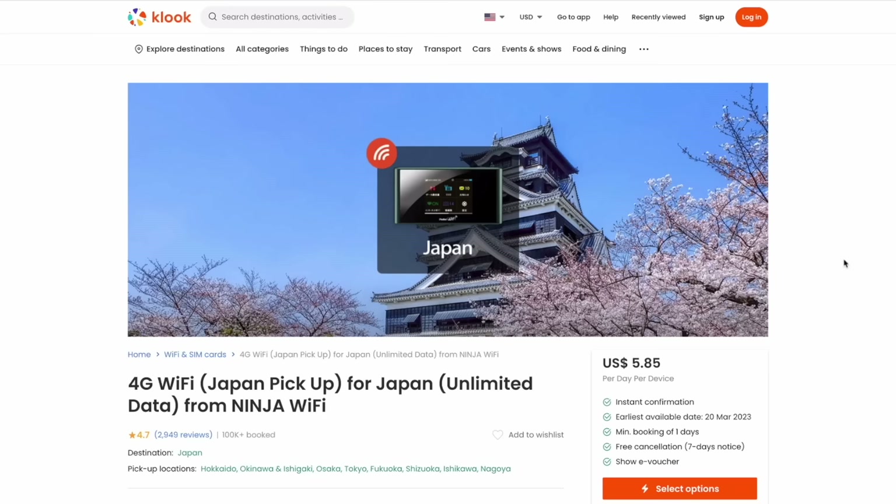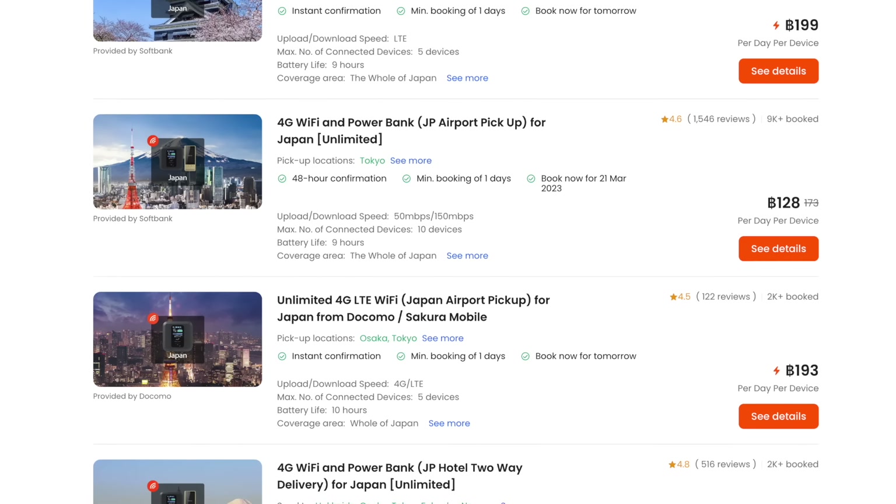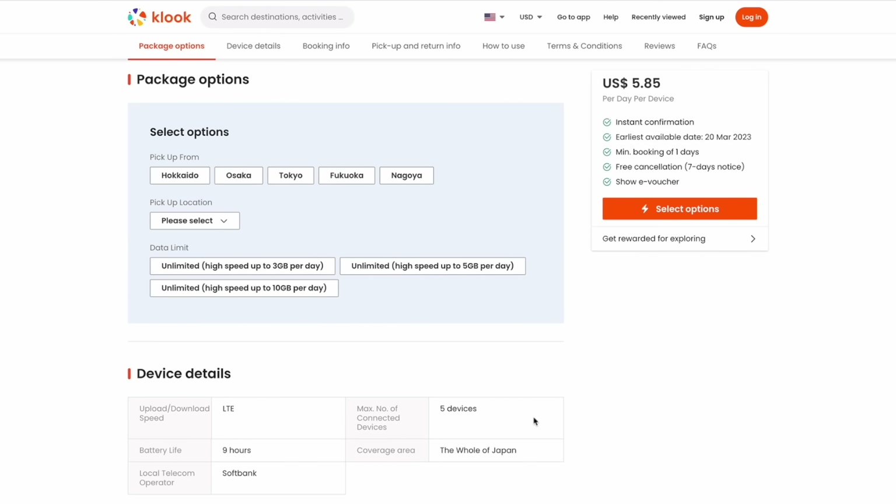Let's go over the options I recommend on Kluke, separated into two categories: airport pickup or delivery. For airport pickup, if you are a power user, your best option would be through Ninja Wi-Fi. We have used Ninja Wi-Fi on multiple occasions to Japan, always with good service — we upload YouTube videos, watch movies, and usually don't have any problems. One great thing about Ninja Wi-Fi is they allow you to choose a data allotment per day: either 3 gigs, 5 gigs, or 10 gigs.